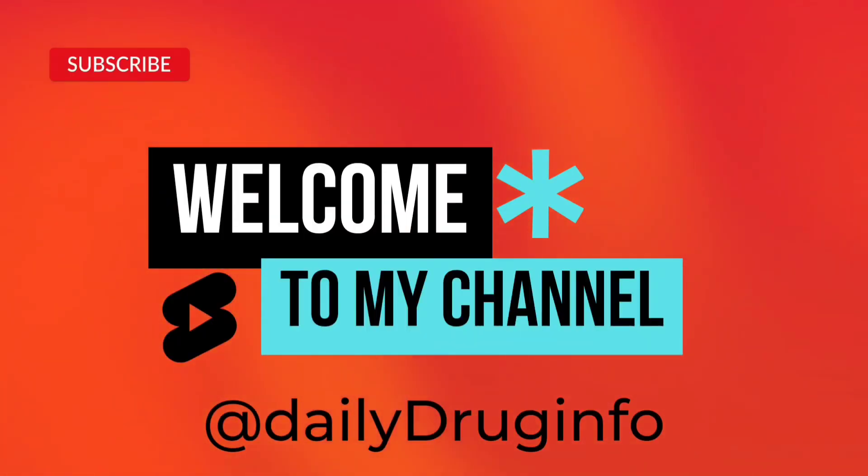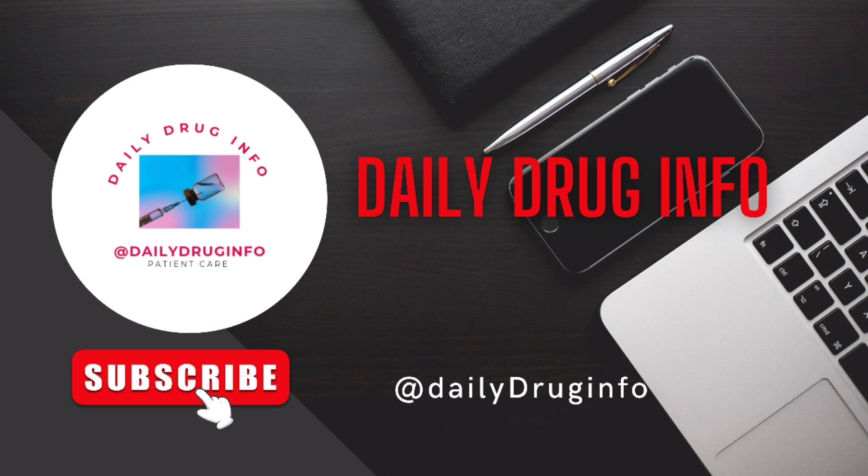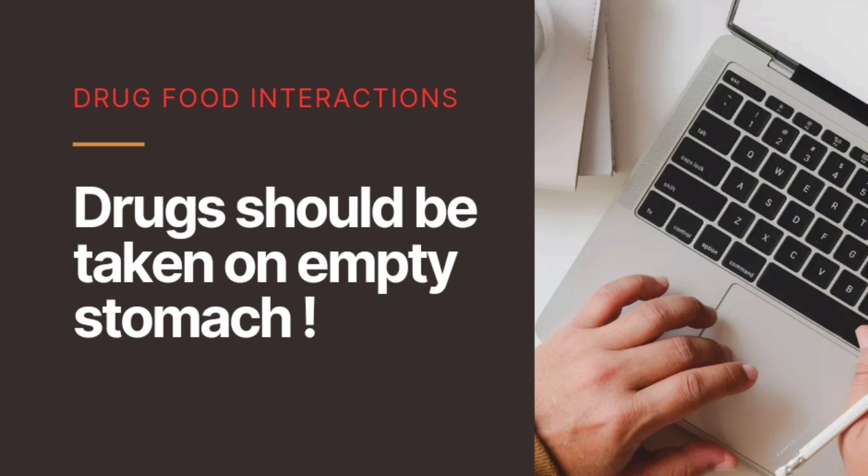Hello everyone, welcome to my channel Daily Drug Info. Don't forget to subscribe to Daily Drug Info to watch new videos. Today I will describe drug-food interactions, or why some medications need to be taken on an empty stomach.